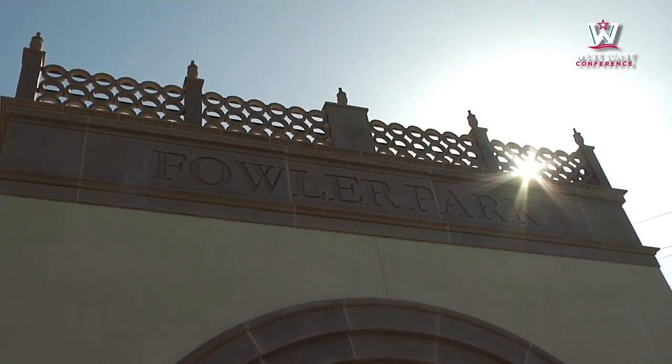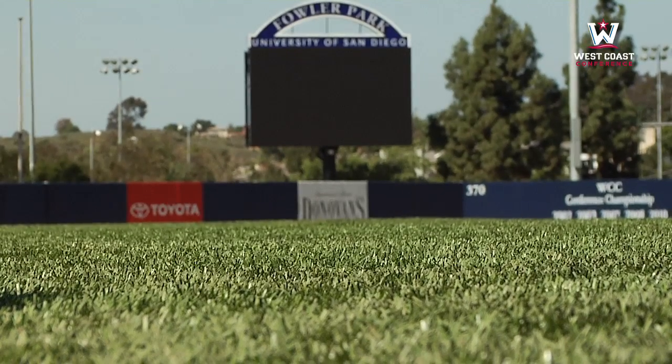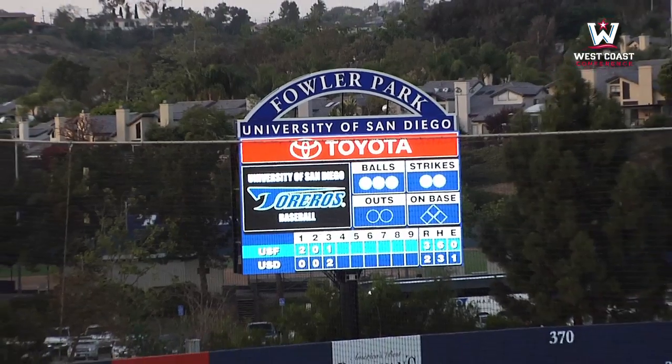Welcome to Fowler Park. As you can see in the background, we have our beautiful state-of-the-art scoreboard. We're one of the first colleges to have something like that. This place is spectacular and we're going to start here and go on a tour. Let's go.